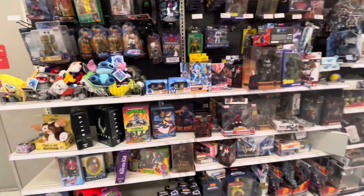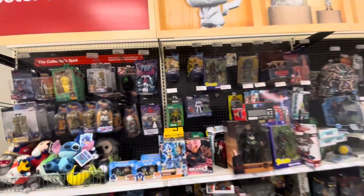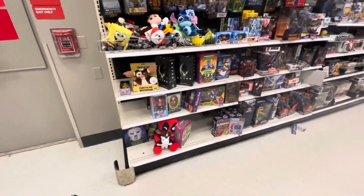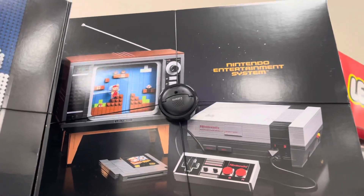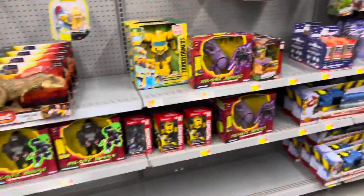Here's a NECA section — not too much going on in this one. Some Golden Girls figures. There's a really cool LEGO Nintendo set — it's over a hundred dollars but pretty neat.